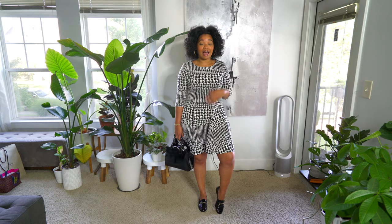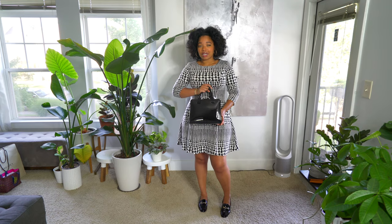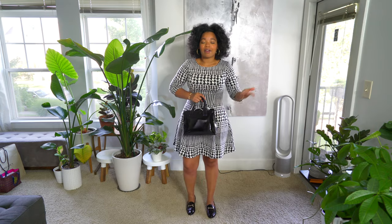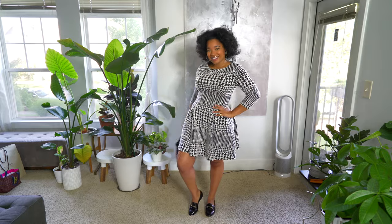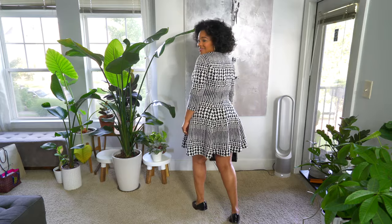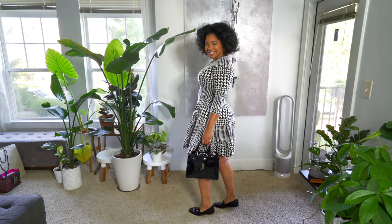These loafers are patent leather Sam Edelman — I have them in tons of colors and I wear them all the time. I had to have them in patent leather too. I'm also wearing my patent leather square bag that I got from Marshall's a couple of years ago, so it's not available, but I'll try to find something similar and link it below. Just wearing a couple of bangles, my pinky ring, and some hoop earrings — kept it simple. That's the outfit, I'll see you tomorrow!